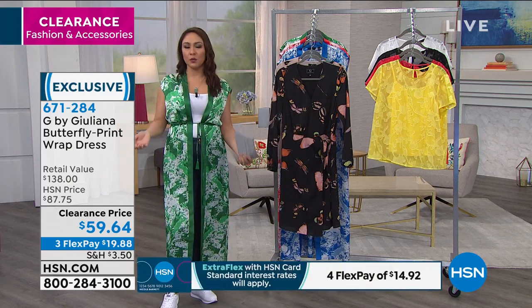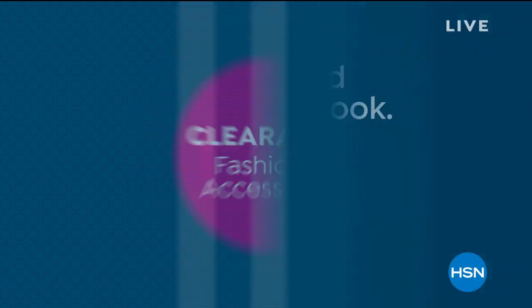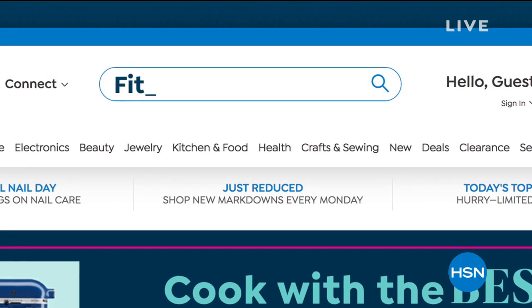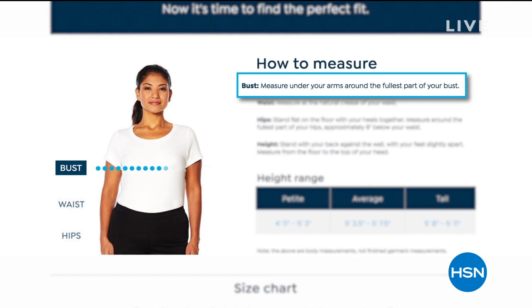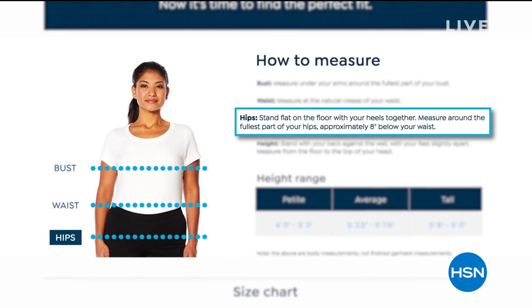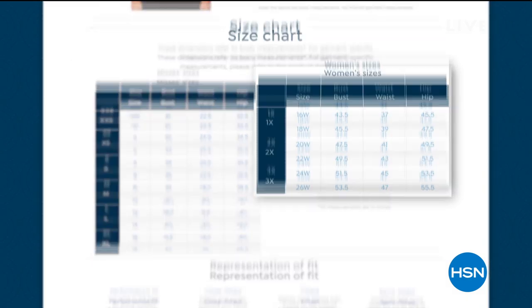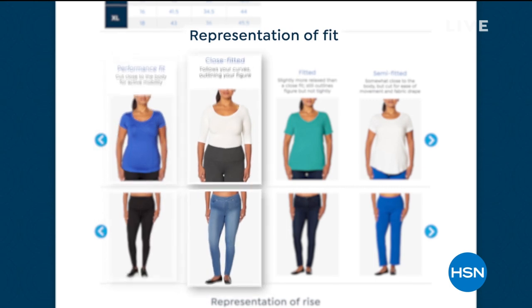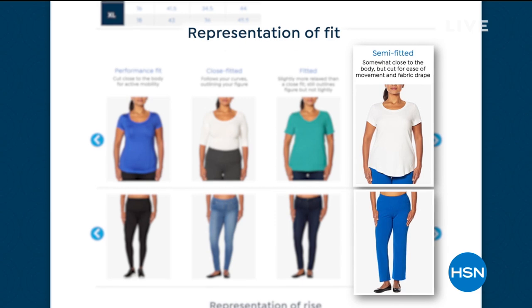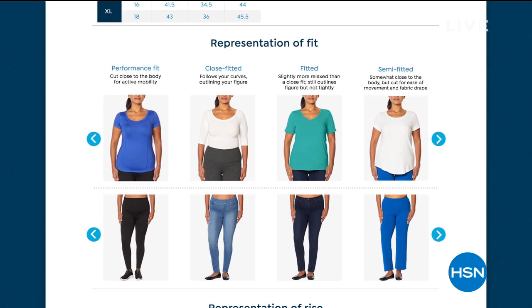I want to remind everyone about some tools at HSN.com. One is the fit guide — put those words into the search bar and it will help you figure out what sizing you are. Sometimes you look at a model and think you're the same size but you're not sure. This asks your measurements and tells you if you're an extra small, small, medium, 1X, whatever it happens to be. And it explains what 'close fitted' or 'fitted' means so you know exactly what to expect. It's just a great tool I want you to know we have available.